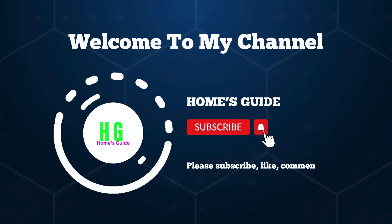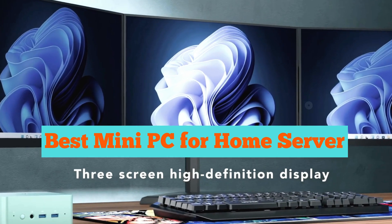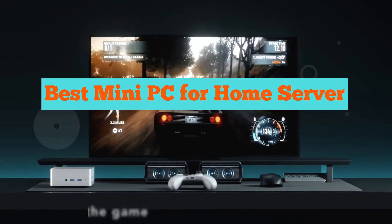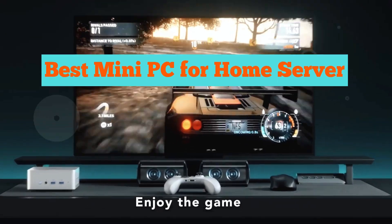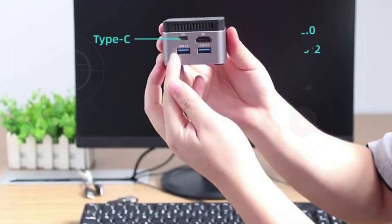Hi, this is Home's Guide. Welcome, tech enthusiasts! Today I'm thrilled to unveil the ultimate guide to the world's top five best mini PCs for home servers. Whether you're a seasoned pro or just diving into the world of home servers, you're in for a treat.